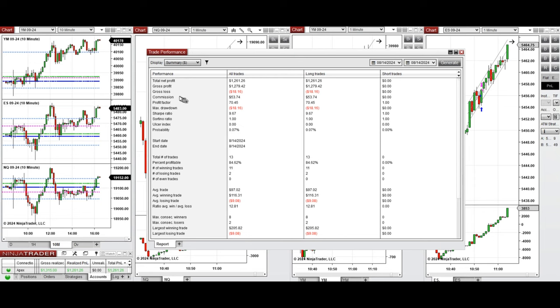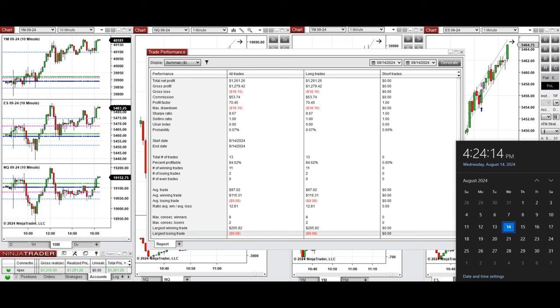You can see the performance of one of these accounts, which was positive, showing a profit factor of 70, coming from an 84% win rate from the long positions taken, and an average win-to-loss ratio close to 1:3. The largest winning trade was $205 and the largest losing trade was $9.